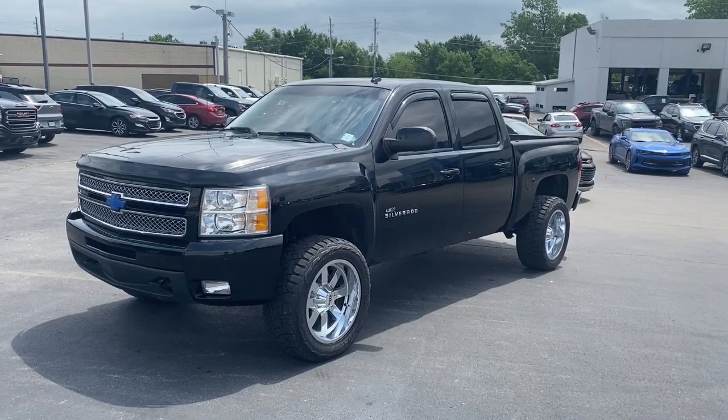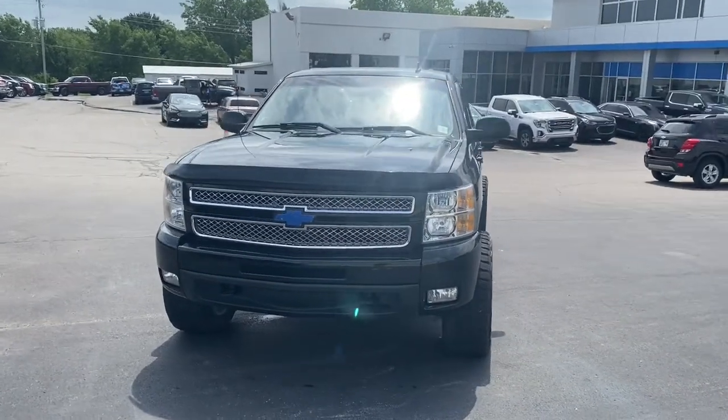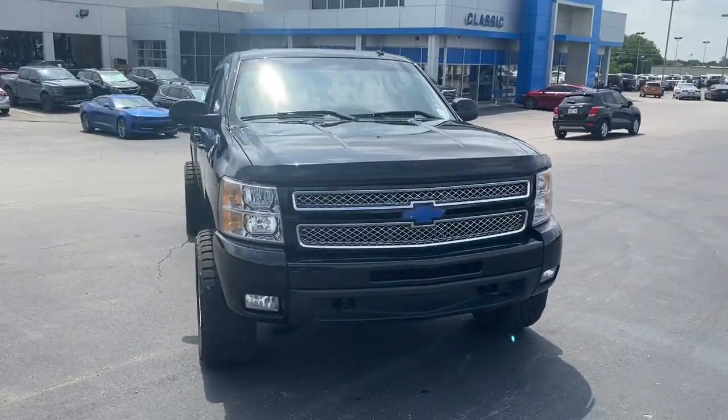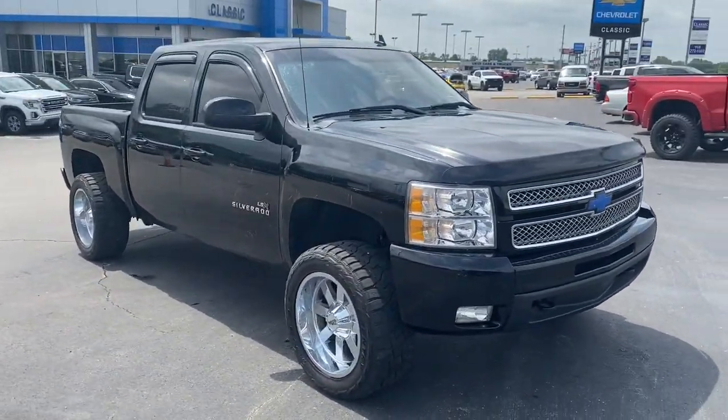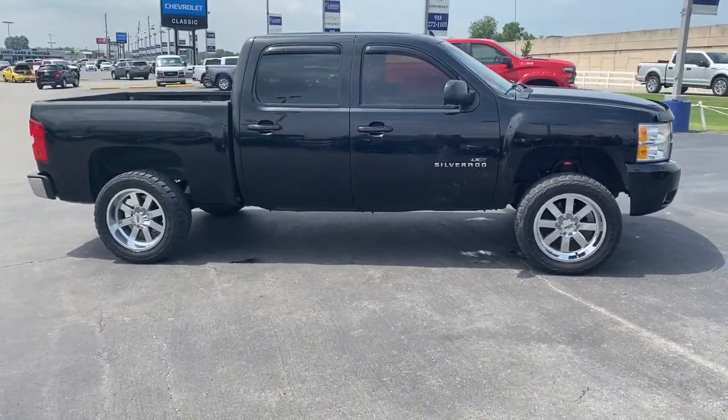Get acquainted with the 2012 Chevrolet Silverado. The all-new Silverado builds on its heritage with an improved bed design, increased cargo capacity, customizable technology, refined comfort and safety features, and even bolder strength.